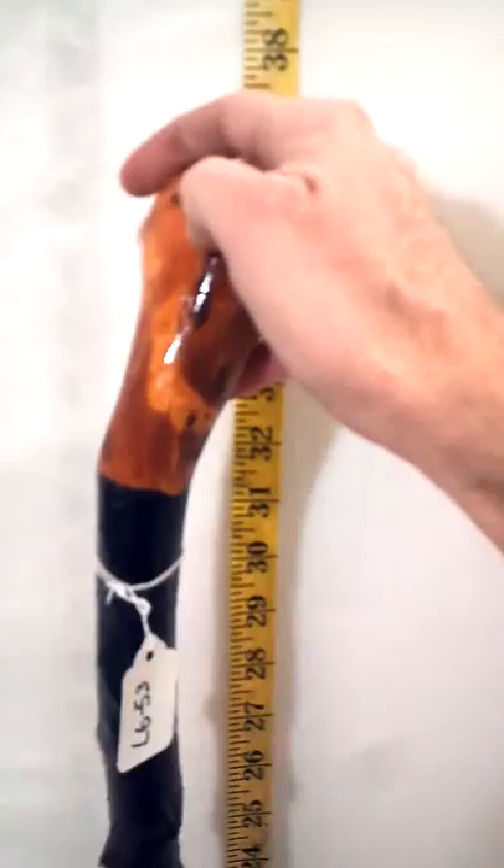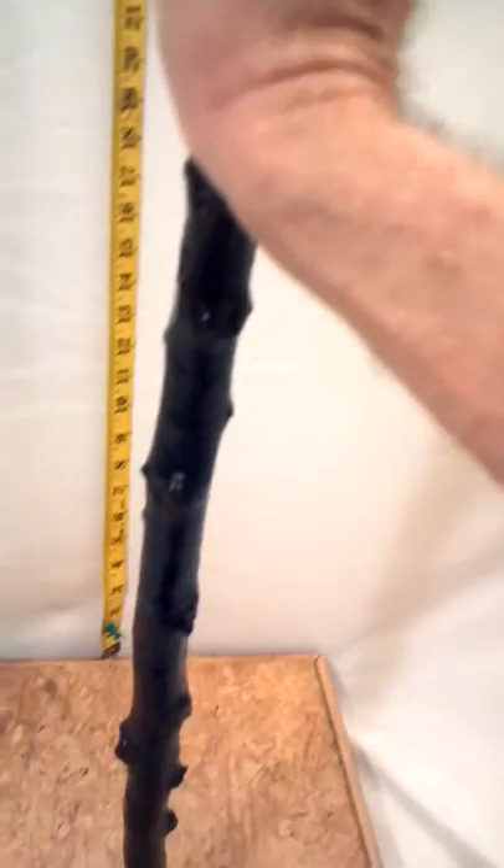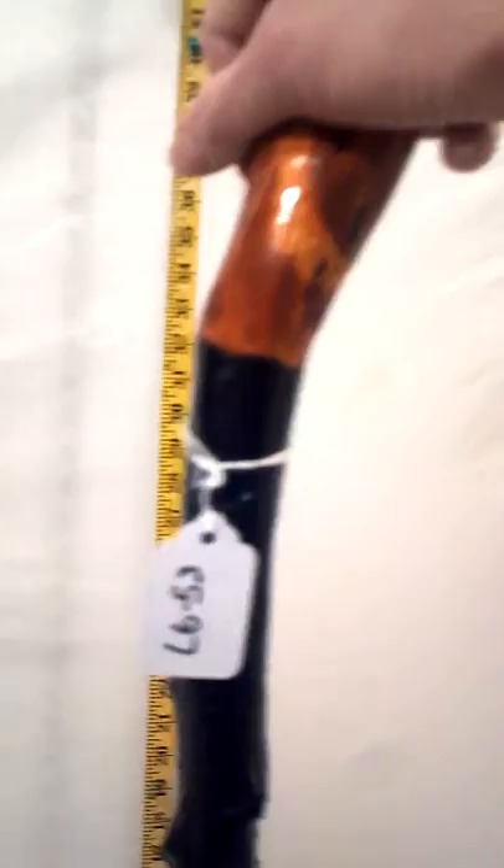Hi, this is Jeff from IrishBlackthorn WalkingStick.com looking at Legacy Walking Stick LG 53. This is a very pretty walking stick. I love the knobs on this walking stick — you can see they're very evenly spaced all the way around. Lots of thorns. Really attractive walking stick.